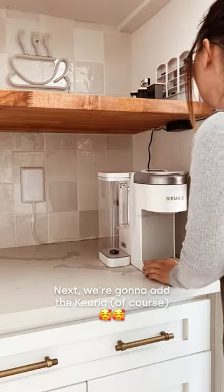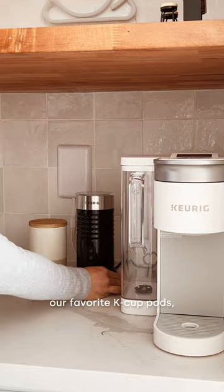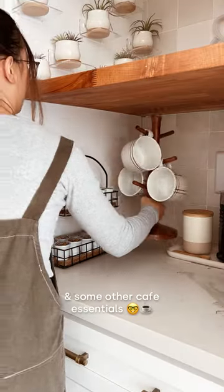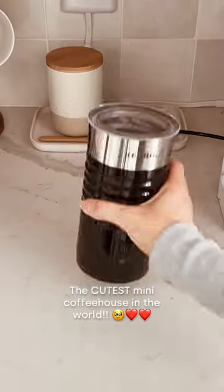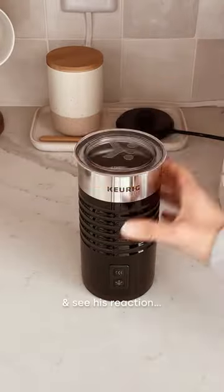Next, we're going to add the Keurig, of course, the Keurig milk frother, our favorite K-cup pods, and some other cafe essentials. And there you have it, the cutest mini coffee house in the world. Now let's make him a cup of coffee and see his reaction.